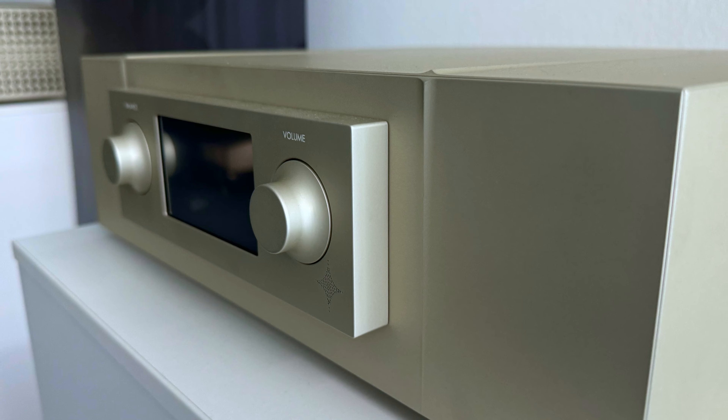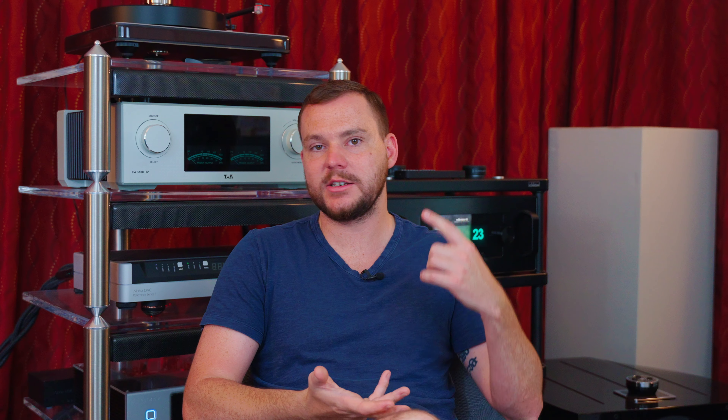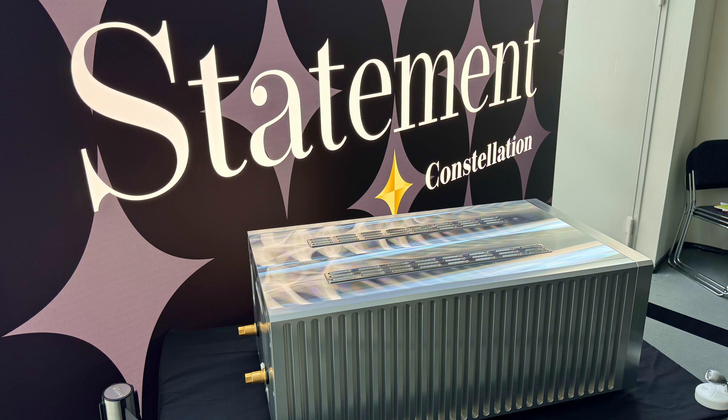For cables, we were using Transparent Reference on the interconnects and speaker cables, and Shinata for power cables and conditioning. One thing about Constellation is they are speaker-agnostic and cable-agnostic — you hook something good up to it and it is going to make a great sound. That is their philosophy and I absolutely love that. On the electronics side, Constellation debuted the Revelation Series 2 preamp, Revelation Series 2 phono stage, and Revelation Series 2 amplifier.